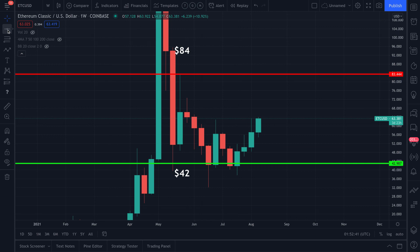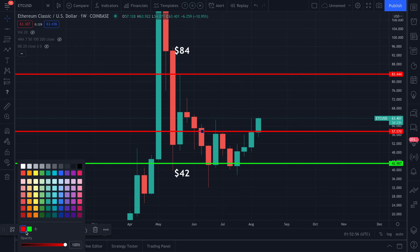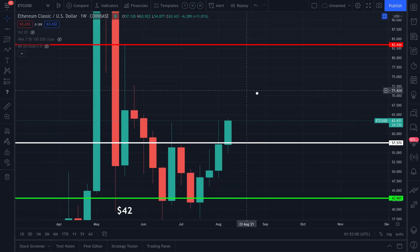We have two numbers on the chart: 42 and 84. The previous layer that the market just kind of broke through — and it's still an active weekly candle, so I can't fully call it a breakout — is right around $57.50.